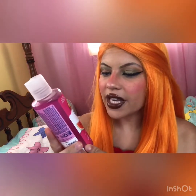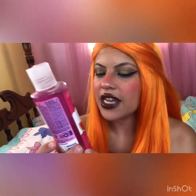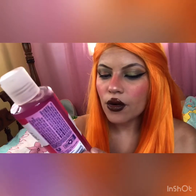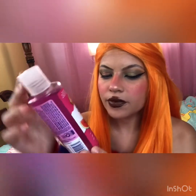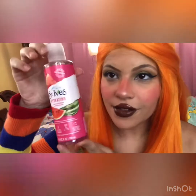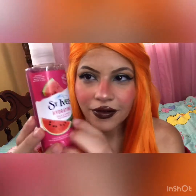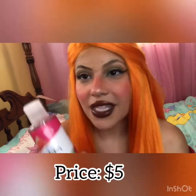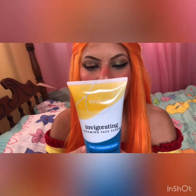This is a hydrating daily cleanser — watermelon — it leaves skin instantly hydrated and glowing, and it's oil-free, dermatologist tested, and cruelty free. I love things that smell like watermelon, so that's why I bought this. I just love how it smells. This one was five dollars and it is a cool cleansing foam.